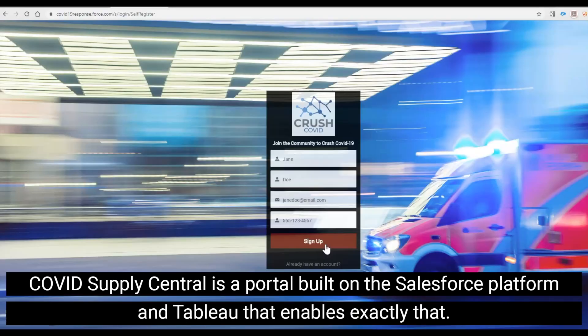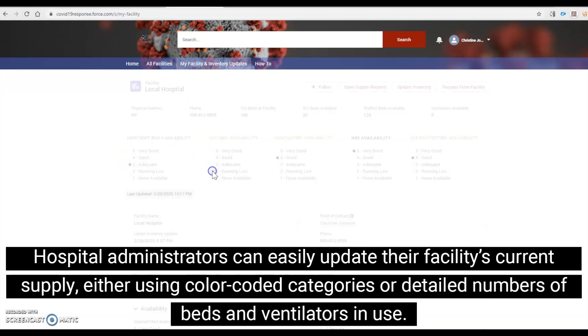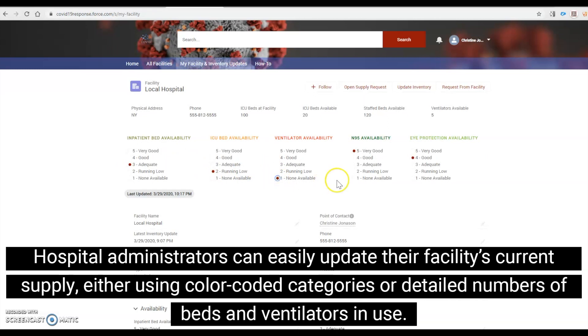COVID Supply Central is a portal built on the Salesforce platform and Tableau that enables exactly that. Hospital administrators can easily update their facility's current supply, either using color-coded categories or detailed numbers of beds and ventilators in use.